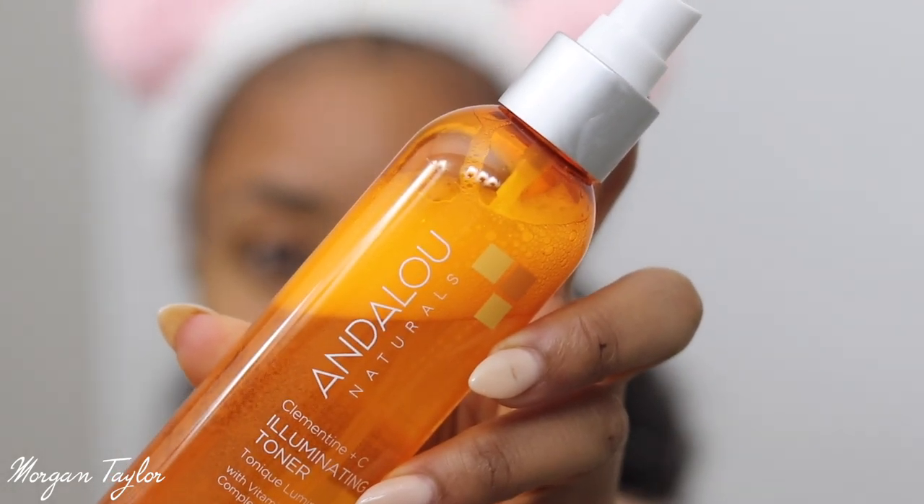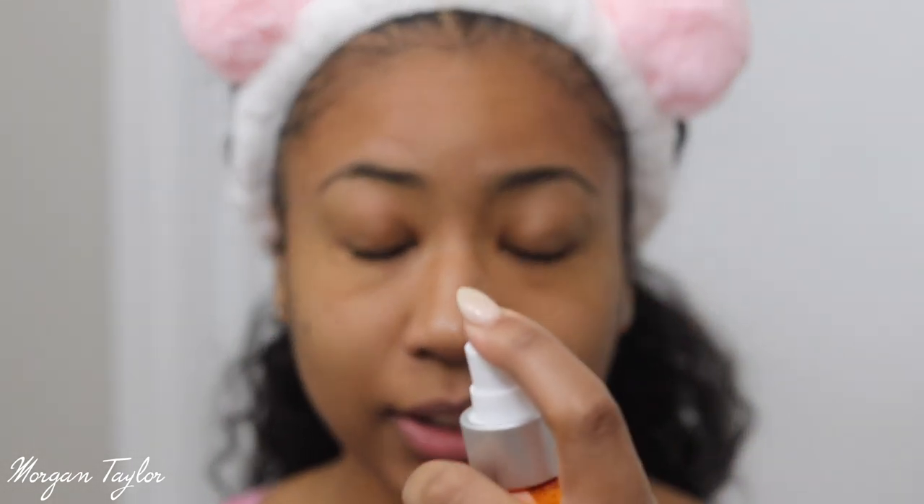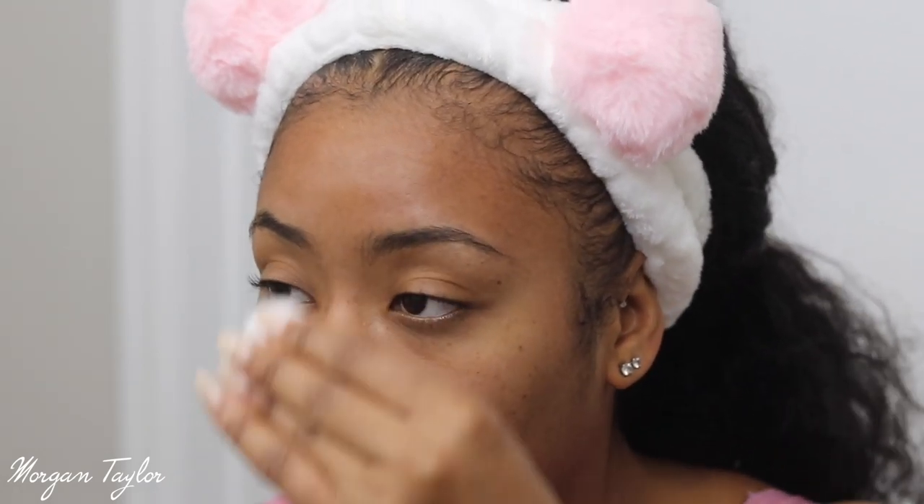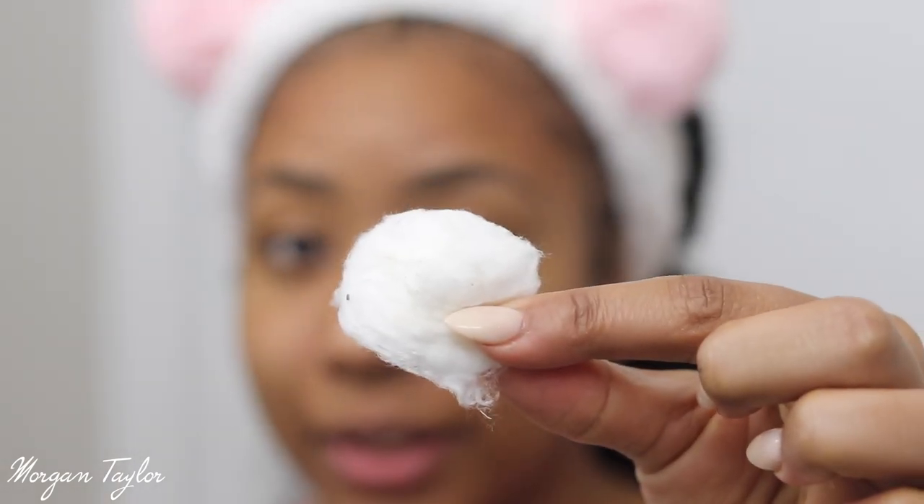This headband is from Teami — so cute for washing your face on Self-Care Sunday. Next I'm going to use this toner — it's from Andalou Naturals, a brightening toner. I spray it on my face and take a cotton ball to rub it in. You can see the mask worked because there's basically nothing on the cotton ball — it passed!